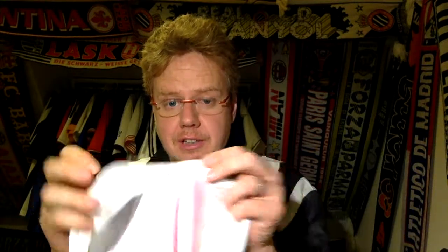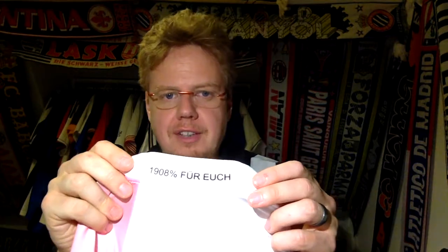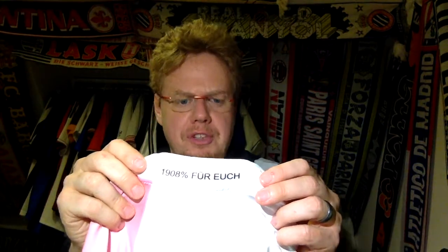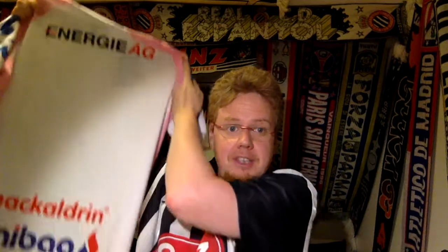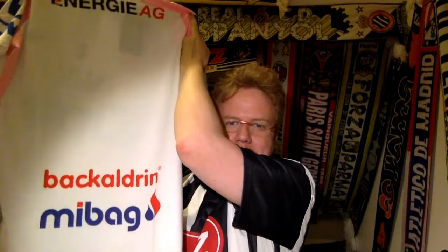Then of course you have a sponsor, and also written here: 'Gemeinsam sind wir Lusk' — Together we are Lusk. And since the team was founded in 1908 you have '1,908 percent for you.' And if you thought those were enough sponsors — no, we have three more: an energy company and then two more. Typically Austrian madness, I have to say.